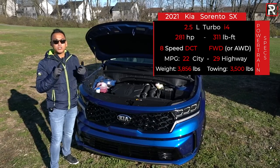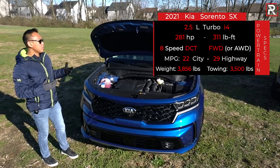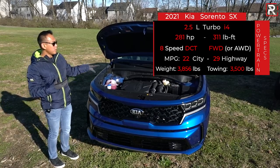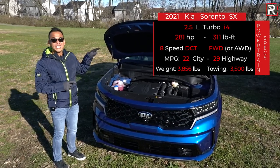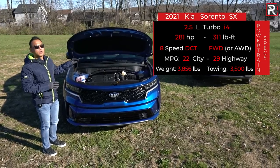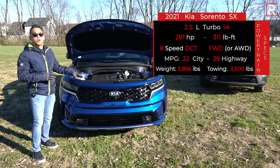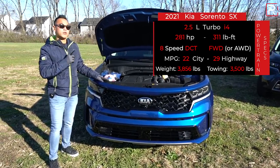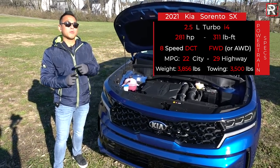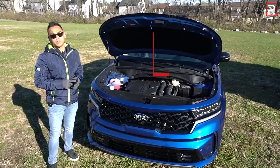The 2.5T gets a very unique eight-speed wet dual-clutch transmission for really quick shifts. It doesn't have the launch control from the Sonata N-Line but can be had with either front-wheel drive or — on the X-Line — standard all-wheel drive. Fuel economy: the front-drive version is rated 22 city / 29 highway; all-wheel drive is 21 city / 28 highway. The Sorento weighs around 4,100 pounds, roughly 130 pounds less than before, and is rated to tow a maximum of 3,500 pounds. A plug-in hybrid version with 261 horsepower and up to 30 miles of electric range is coming next summer.